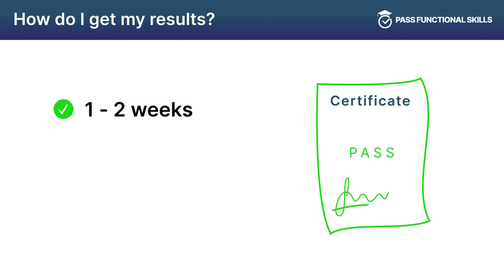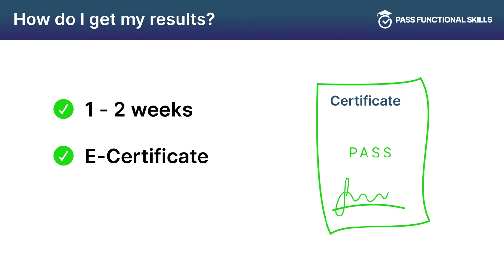Your results can take one to two weeks depending on which exam board you sat with. If you passed the exam, you will be issued with an e-certificate, with a physical copy following in the post.